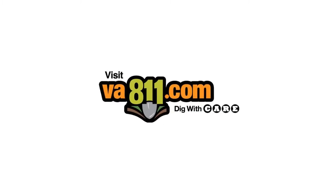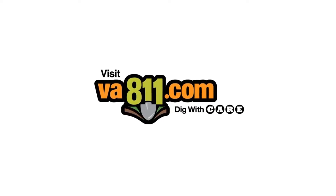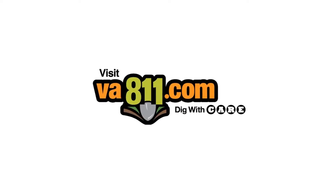This segment is brought to you by Virginia 811. Remember to always contact Virginia 811 before you dig. Learn more at va811.com.